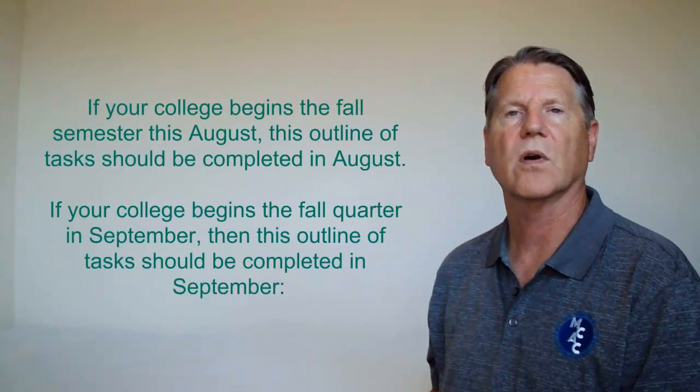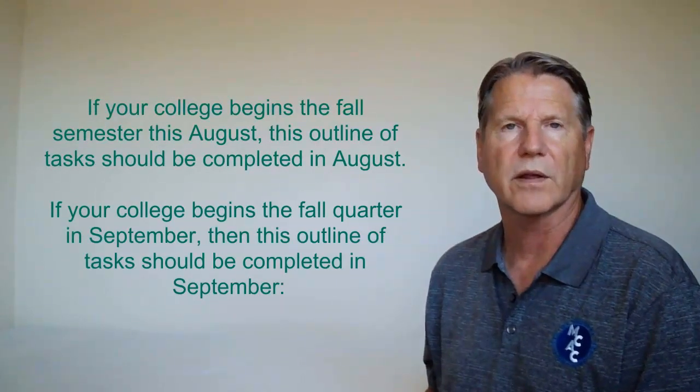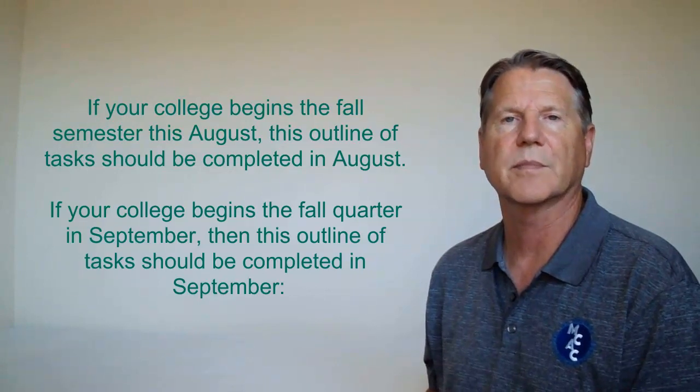If your college begins the fall semester this August, this outline of tasks should be completed in August. If your college begins the fall quarter in September, then this outline of tasks should be completed in September.